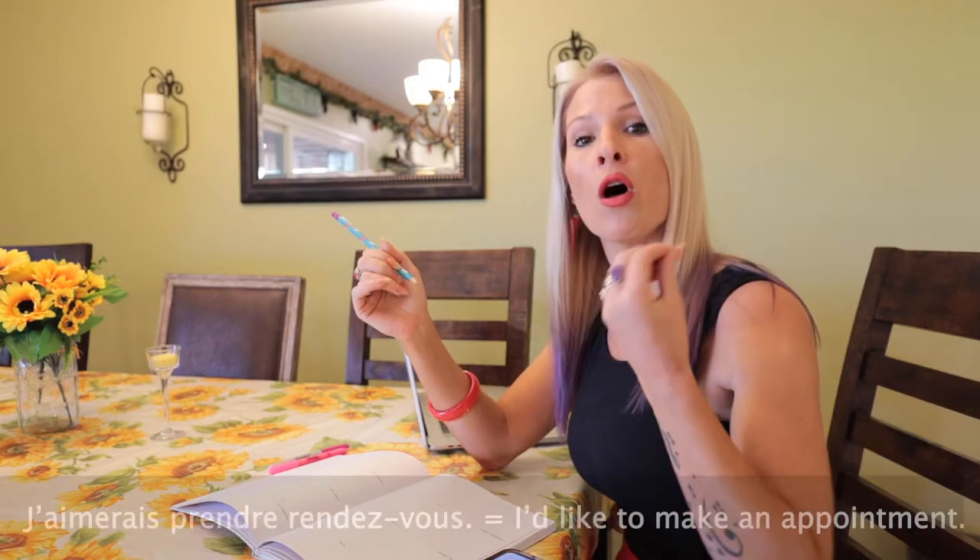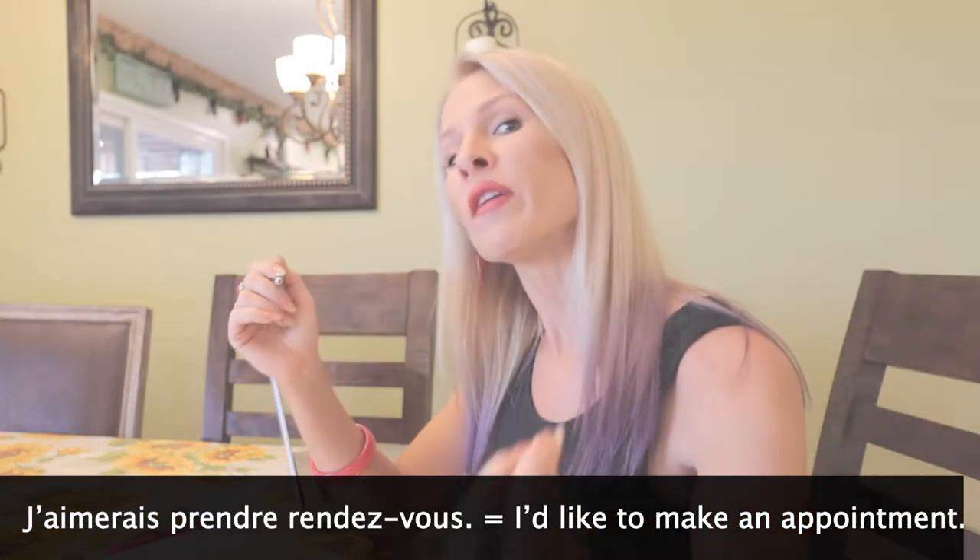So the way you can make an appointment is so simple. Seriously, all you have to say is: Bonjour, j'aimerais prendre rendez-vous. Oui, j'aimerais prendre rendez-vous.